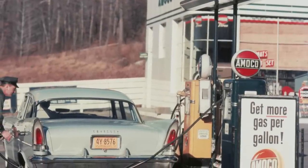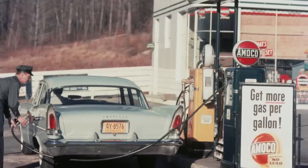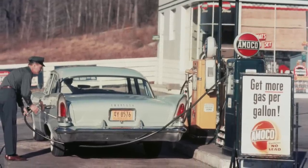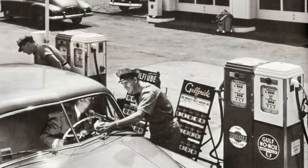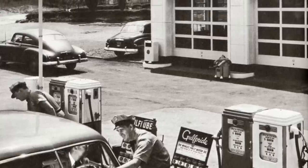Gas stations were more than just a place to get gas. These places offered personalized service that made stopping by a memorable part of growing up during that time. Let me know in the comments if I missed anything, and maybe even consider supporting the channel over on Patreon.